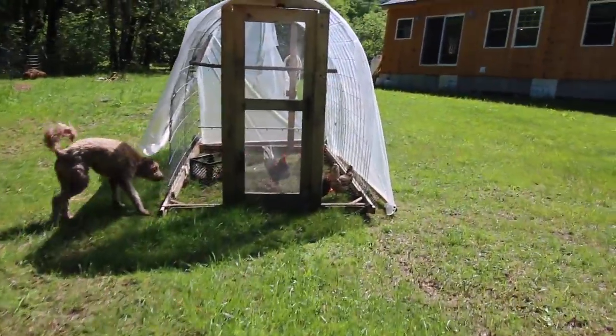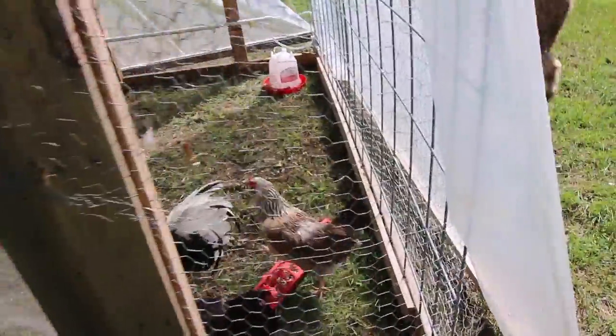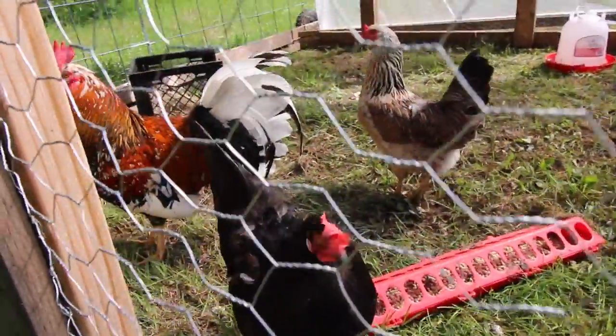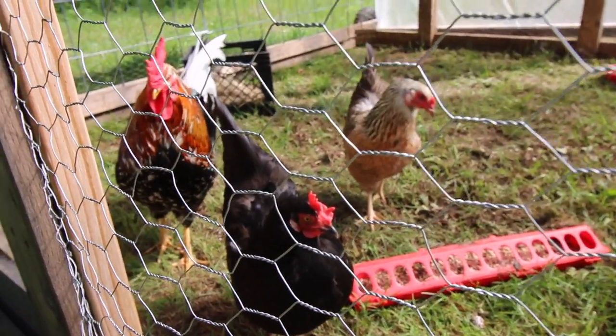Let's go check out the new rooster Ruffus and his hens. They're doing great, guys. They are beautiful looking birds. I can't wait till we start hatching out some of their chicks.